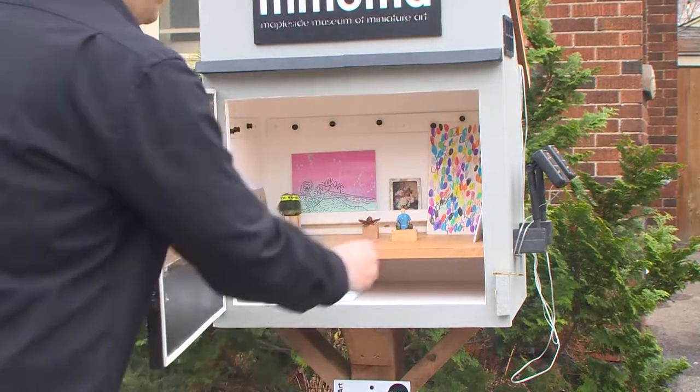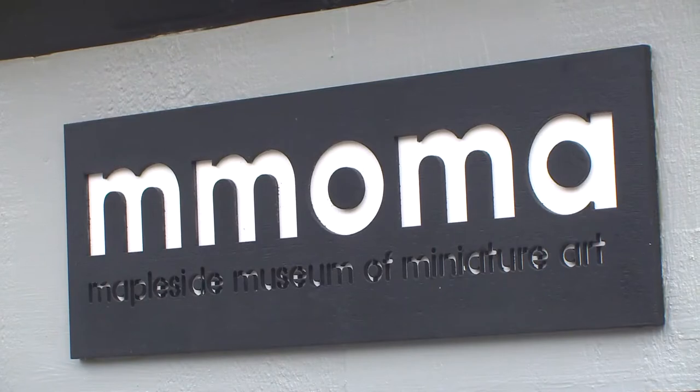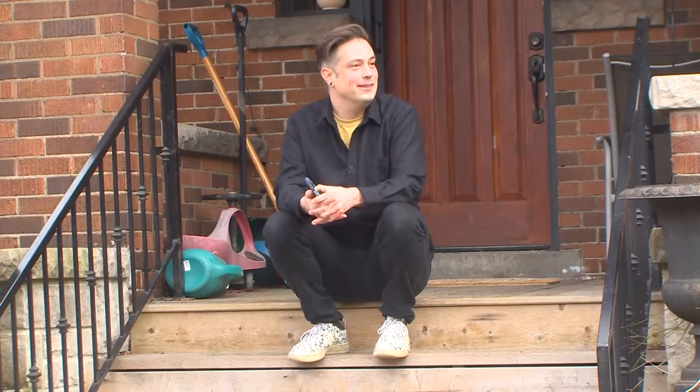It's a mixture of paintings and prints and photographs and sculptures. The Maple Side Museum of Miniature Art opened up yesterday in the Kirkendall neighborhood and it's already attracting plenty of attention.